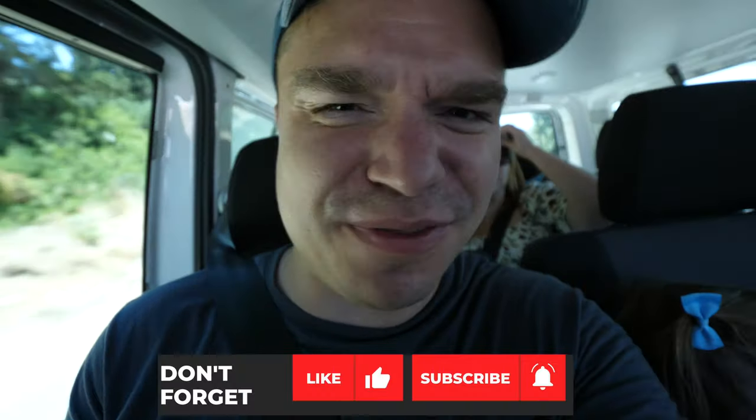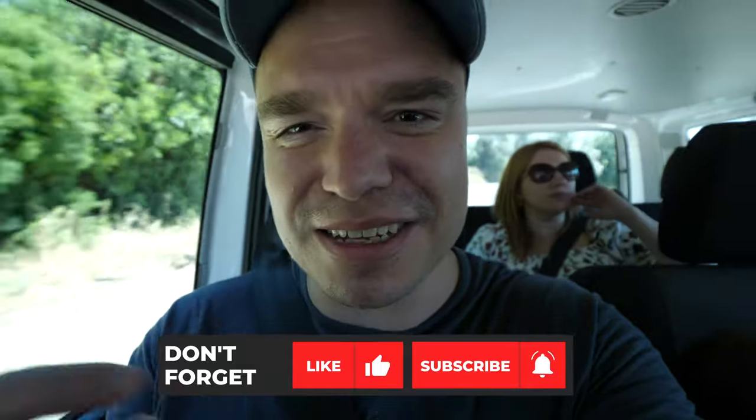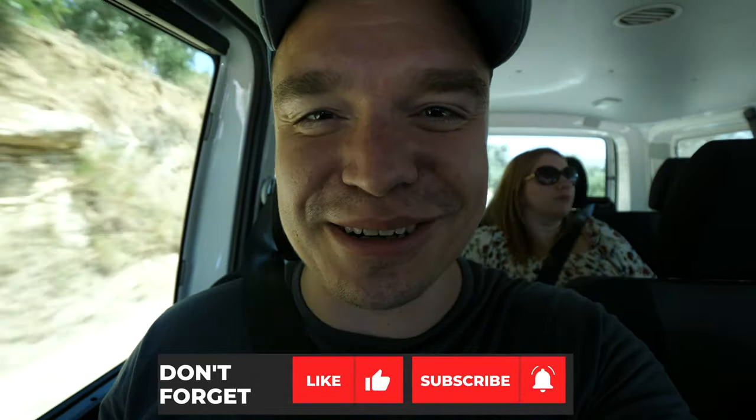All in all, a fun and relaxing day coming out here into the Cretan countryside. That's going to do it for this video, guys. Don't forget to subscribe if you haven't already, hit the thumbs up if you liked the video, and don't forget to hit the bell for notifications. We'll see you!